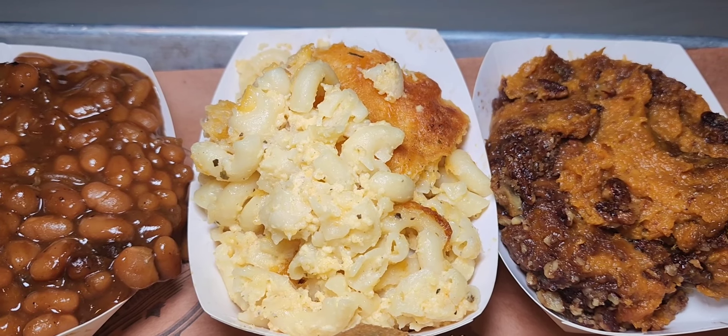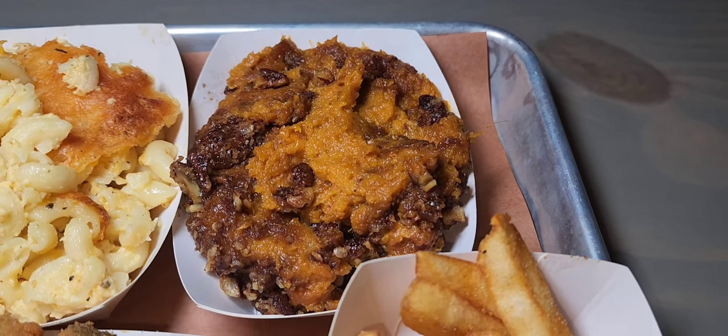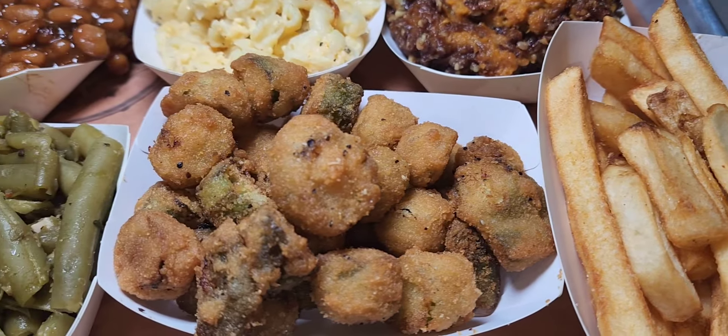The first thing we have is the soul roll. When I tell you this thing is made with soul — it consists of brisket, collard greens, and a special rice recipe that's been in the family for a while. It is good. And then the sauce — it's a soul sauce. You need that in your life.